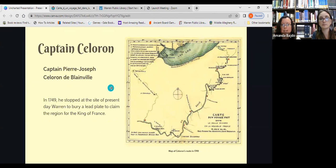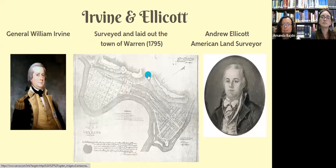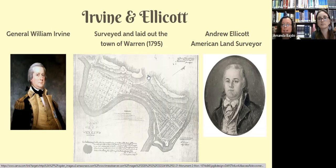The third expedition was led by Colonel Broadhead. He and his American military force passed through the present-day site of Warren in 1779. Finally, in 1795, the town of Warren was laid out by the commissioners of the Commonwealth, General William Ervin, and Andrew Ellicott, an American land surveyor. Amanda is going to talk a little bit more about this map.